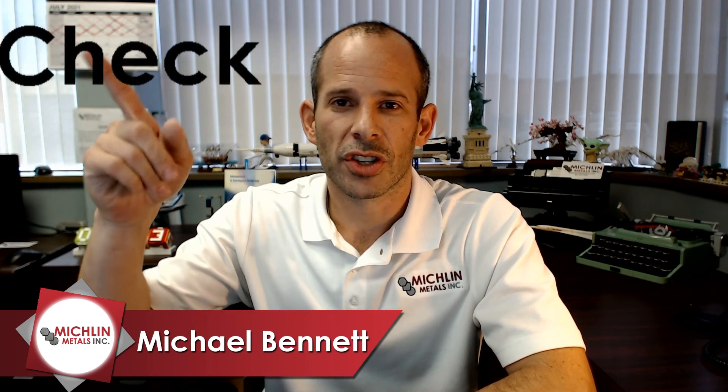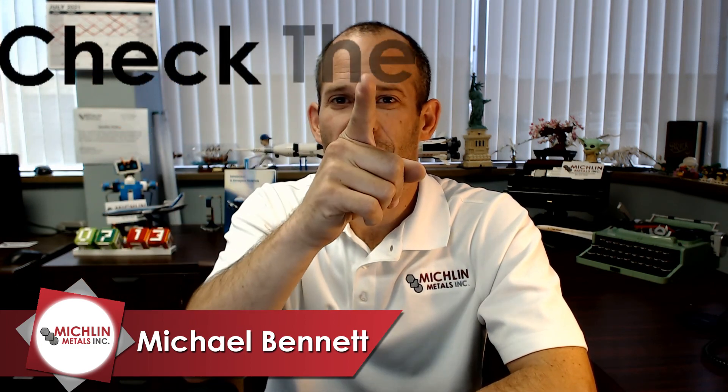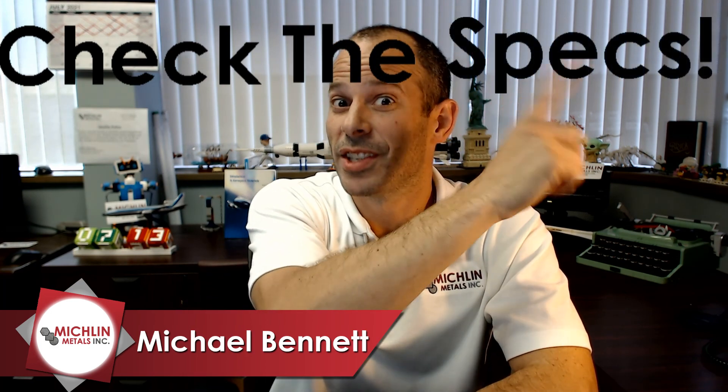That's going to wrap up what we got to say today about MP35N. AMS specifications contain additional requirements beyond what we've shown here today, and other specifications and part requirements can also apply. So check the specs. This is Michael with Michael Talks Metal — thanks for tuning in. Please subscribe, check out any previous videos, and I'll see you guys next Thursday.